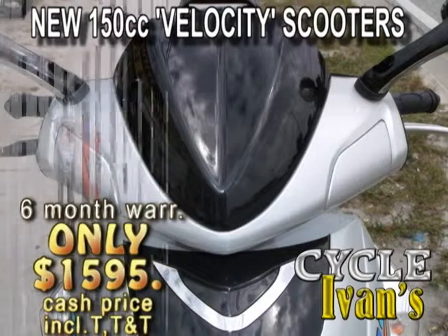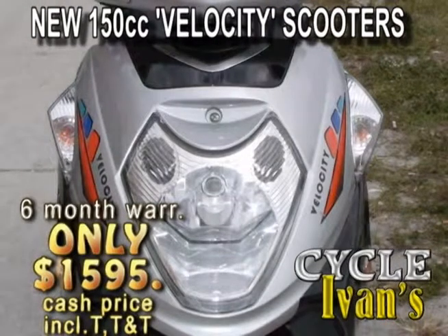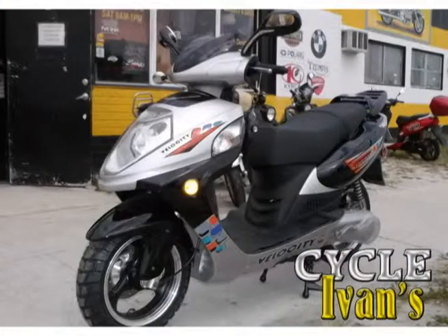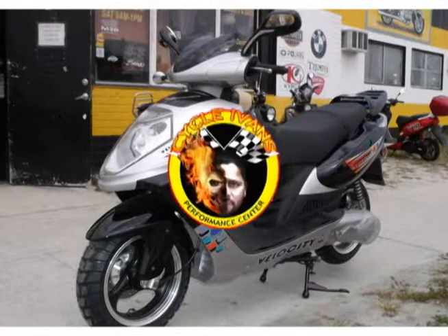Take a look at the new Velocity 150cc scooter — this is how to get around town in style on roads with speeds up to 45 miles per hour. With looks that will turn heads at a price you can afford, and financing is available on select scooters right now at Cycle Ivan's in West Palm Beach.